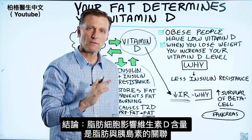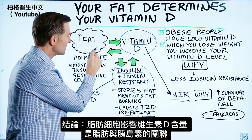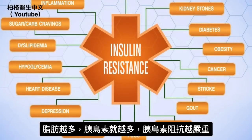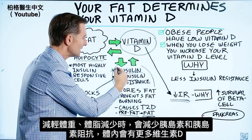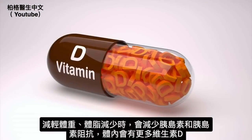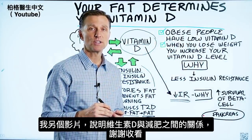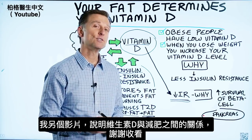So in summary, the reason why your fat cells determine your vitamin D levels really has to do with this relationship: the more fat you have, the more insulin you have, the more insulin resistance you have. When you lose weight and have less fat, you're going to have less insulin, less insulin resistance, and more vitamin D. Check out the other video on screen to see the relationship between taking vitamin D and losing weight. Thanks for watching.